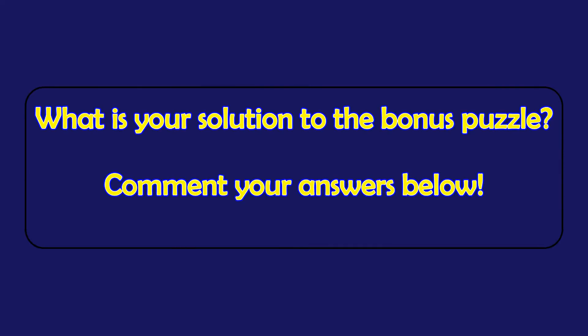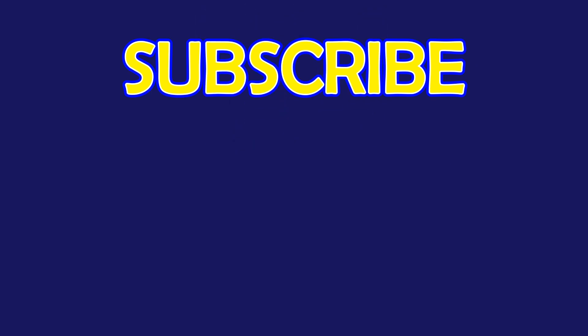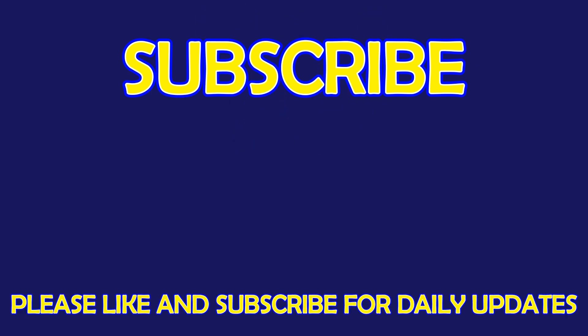Please leave it in the comment section below. For more exciting puzzles, don't forget to subscribe to our channel. See you in the next video! Bye!